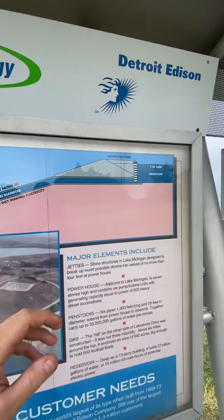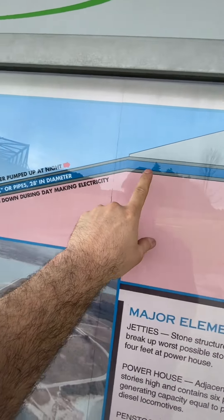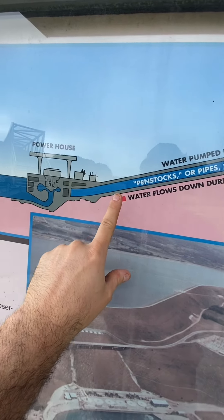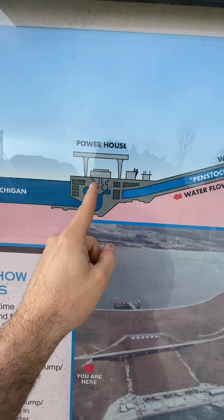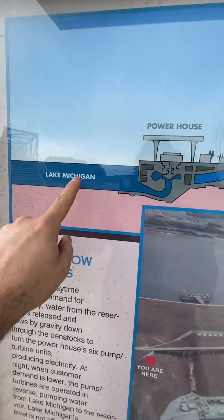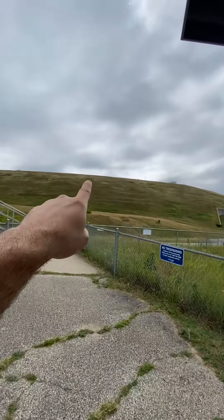All right, this is super cool. The reservoir goes down in these 28-foot diameter pipes, and then it turns the engine right there, and then it goes into Lake Michigan. The reservoir is on that side.